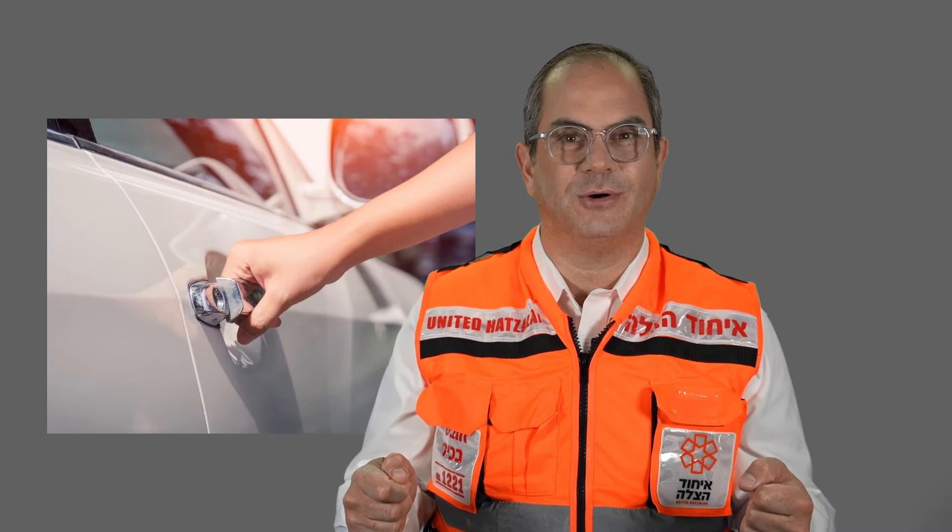If you see a little child trapped in a car, what should you do? First, call for help. Second of all, go around the car and try opening the doors.